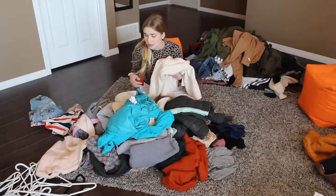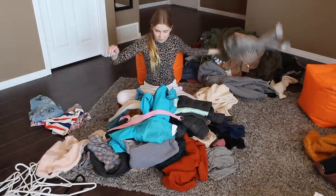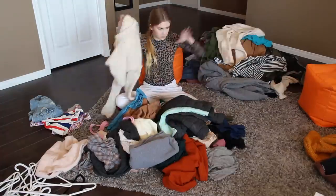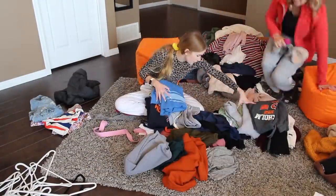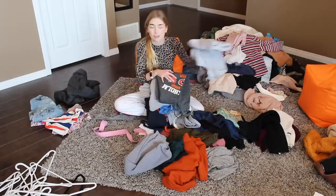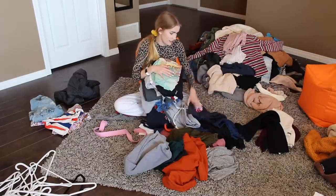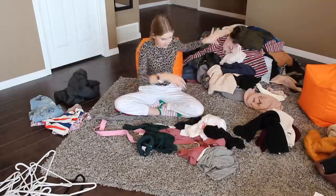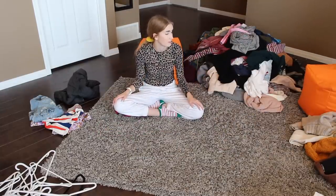This is so nice — dang it, why didn't I wear that? Guys, if I could give anyone a word of advice, don't collect hoodies. They get too big. Wow, I got rid of almost all of that.